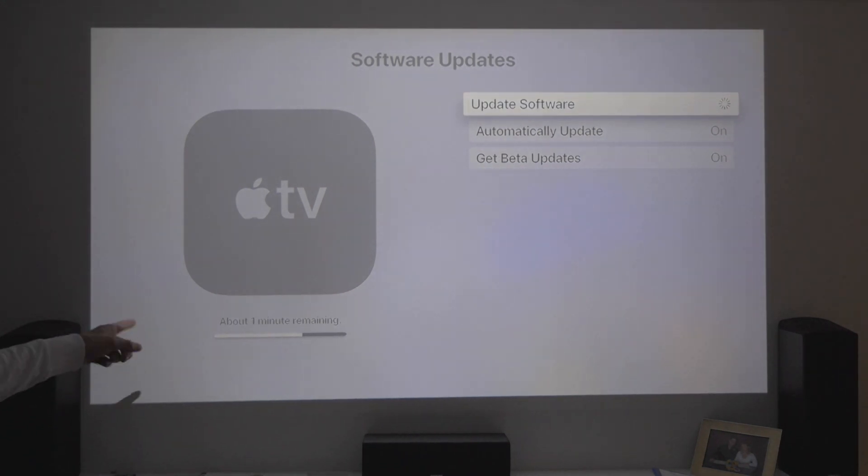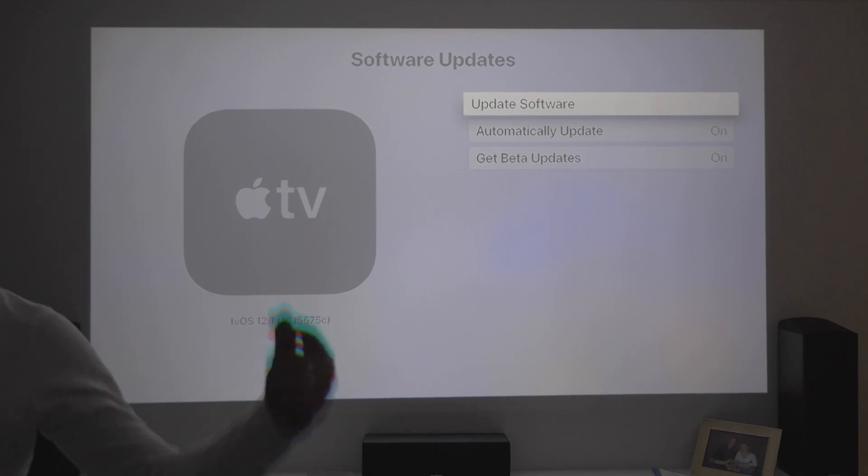Really quick update guys. About one minute for the update — that's real quick. It's only a small dot release though.